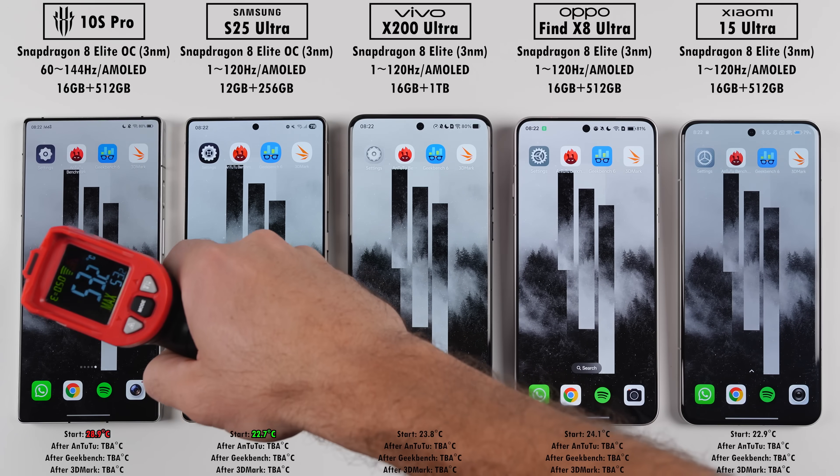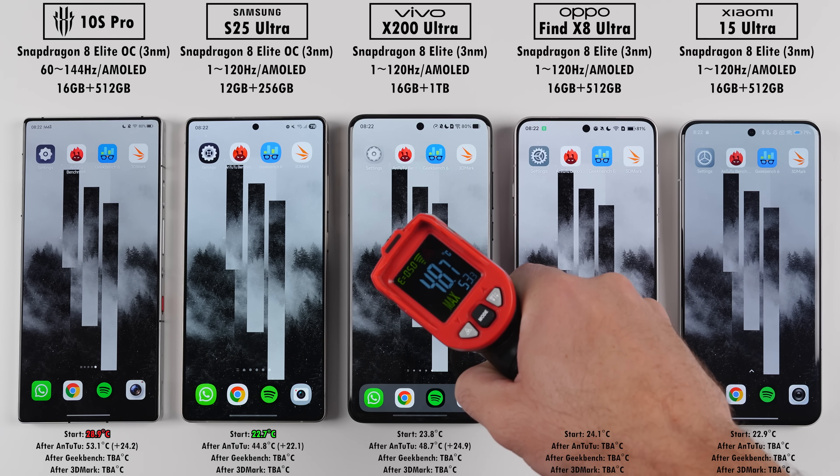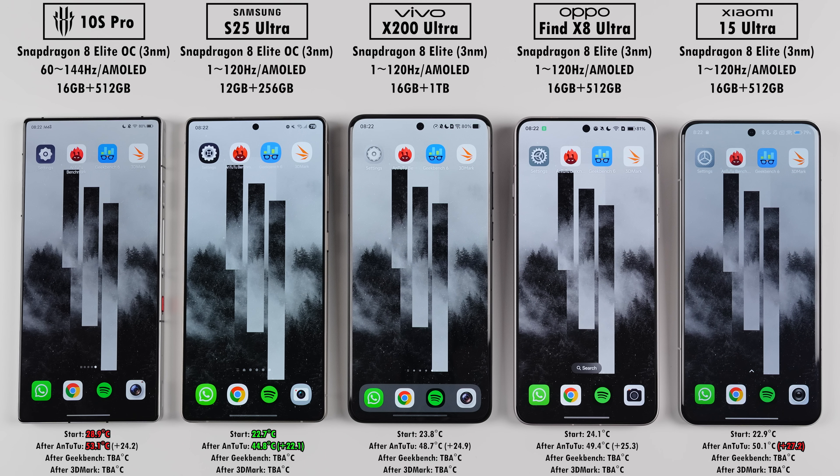When it comes to temperatures after Antutu, the Samsung gained the least temp in degrees Celsius. The Xiaomi gained the most, and the Red Magic got the hottest, but its idle temps before starting were already the highest. The Red Magic has a lot of cooling tech built in, so it tends to dissipate heat more, which leads to hotter outside temps. This isn't actually a bad thing — it just means it's dissipating heat correctly while performing at its absolute best.